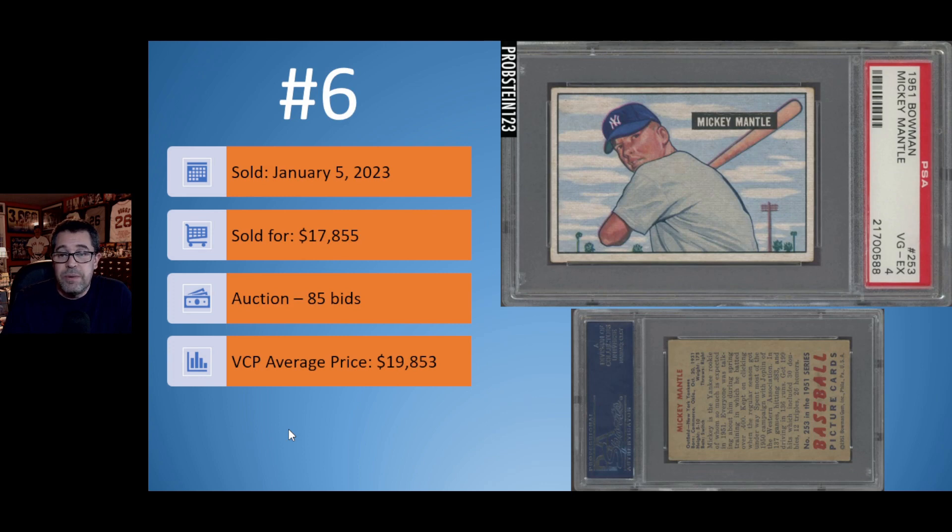Number 6: we have the 1951 Bowman Mickey Mantle rookie card. For a PSA 4, this has great eye appeal. The corners may indicate a PSA 4, and there may be some surface crease you wouldn't see unless looking up close. Sold on January 5th — it was an auction with 85 bids — but again failed to sell at or above the VCP average price of $19,853. It sold for about $2,000 less than the VCP average.